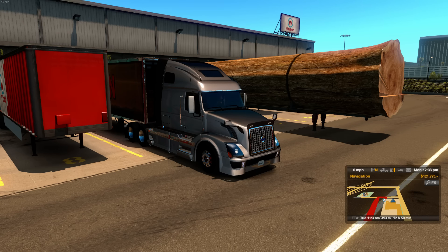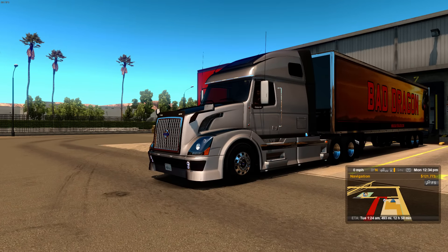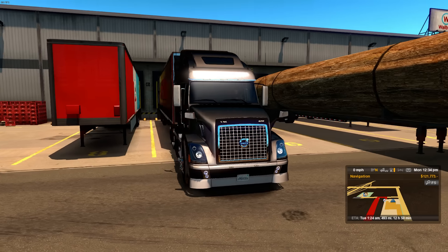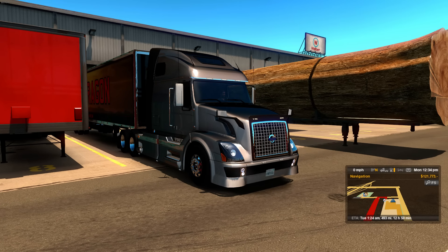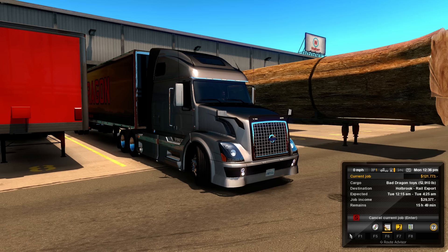What's up guys, ChittyHusky here with another ATS video. Today we'll be checking more of Arizona. I'm on board my Volvo VNL 670 and there are a couple of things to say about this truck — it's a new version, I will include the link in the description. This truck has now been optimized for 1.3 so it's not giving any errors in the log, which is pretty good. Now we'll be going to Holbrook in Arizona. I'm not sure how long the trip will take but it is through a new area I haven't seen myself, so let's enjoy the trip.